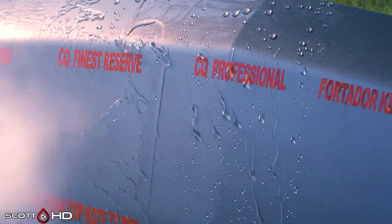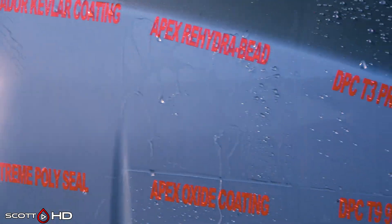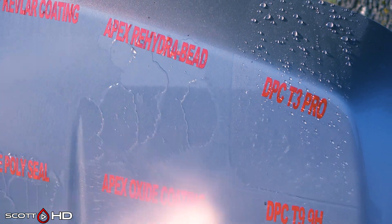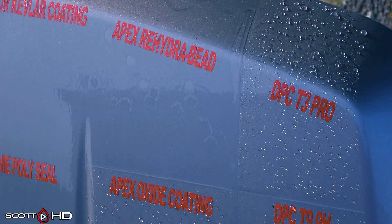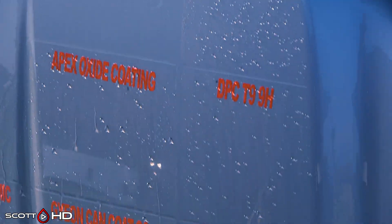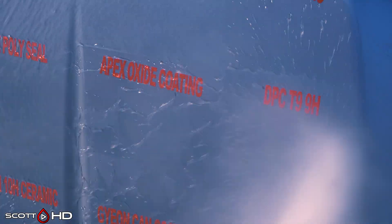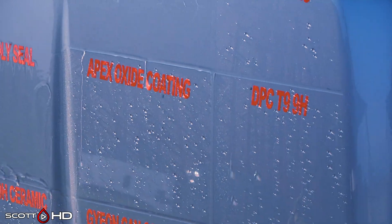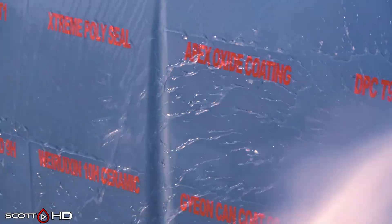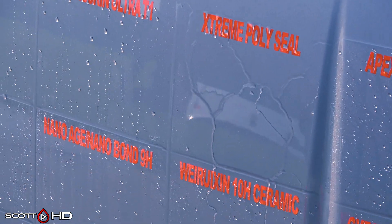40 Door Kevlar coating — we knew that one failed. Apex Rehydro Bead, again this is the beading not the sheeting, is looking pretty tired at the three-month mark. DPC T3 and T9 are both looking okay, very hydrophobic. Apex Metal Oxide Coating made by Art to Shine is looking good. Extreme Solutions Poly Seal is looking quite weak.